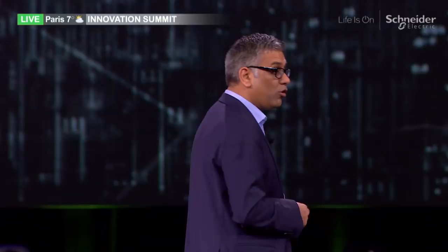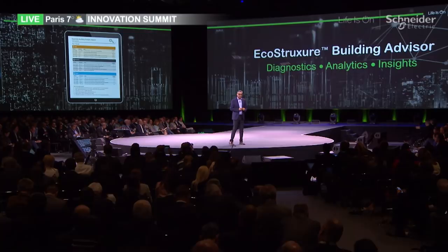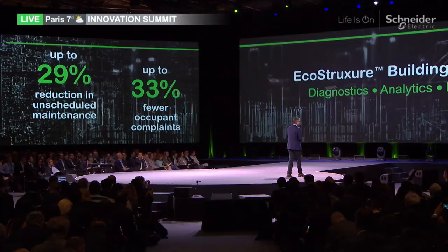The second key capability we are releasing in 2018 is Building Advisor. As Greg was saying, Building Advisor is like a facility engineer running 24/7. You move from reactive to proactive. When you combine market-leading analytics and insights around mechanical equipment such as chillers, boilers, and air handling units, along with remote scientists and experts, you can predict problems faster and fix them before people see them. With that, you can reduce 29% of unscheduled maintenance, and the effect is 33% fewer complaints from people. That's very exciting — empowering the facility manager to create value in buildings.